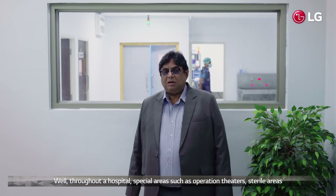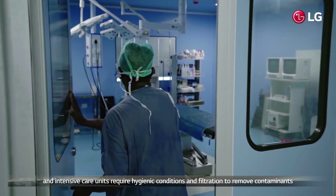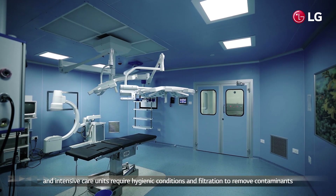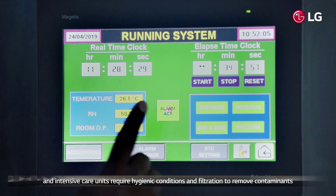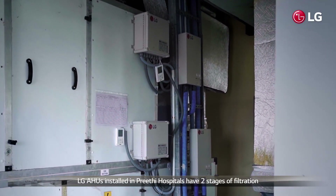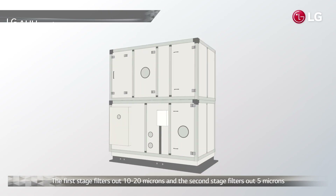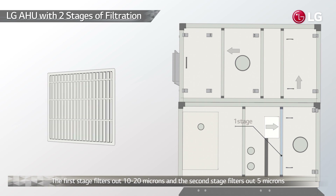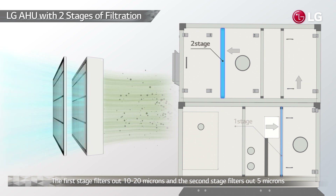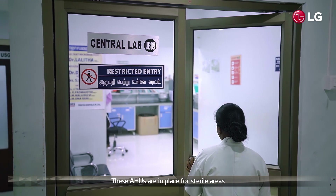Throughout a hospital, special areas such as operation theatres, sterile areas, and intensive care units require hygienic conditions and filtration to remove contaminants. LG air handling units installed in Hrithi Hospital have two stages of filtration: one stage filters out 10 to 20 microns and the second stage filters out 5 microns. These AHUs are utilized for sterile areas.